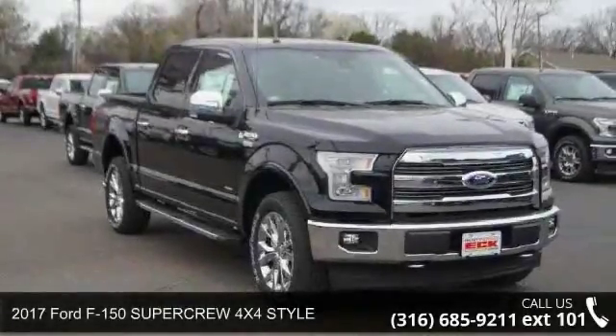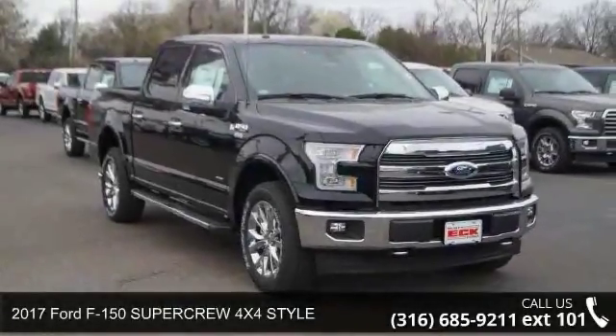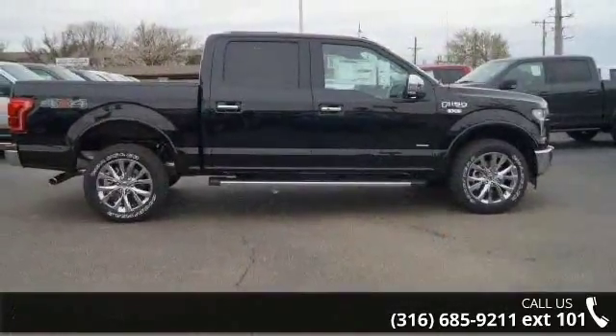Step into the 2017 Ford F-150. If you are looking for an automobile with great features, look no further.